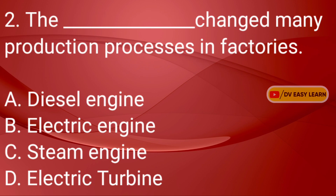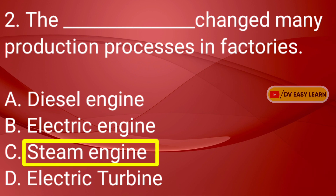Question No. 2: The dash changed many production processes in factories. Correct answer: Steam Engine.